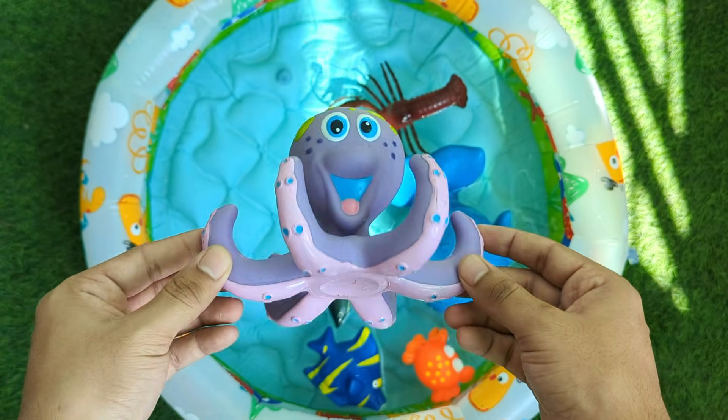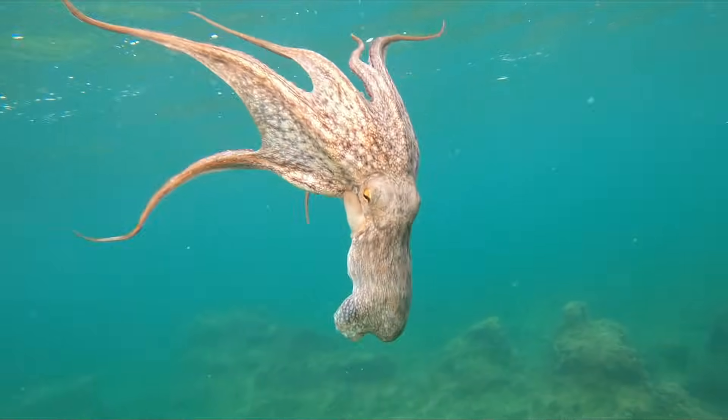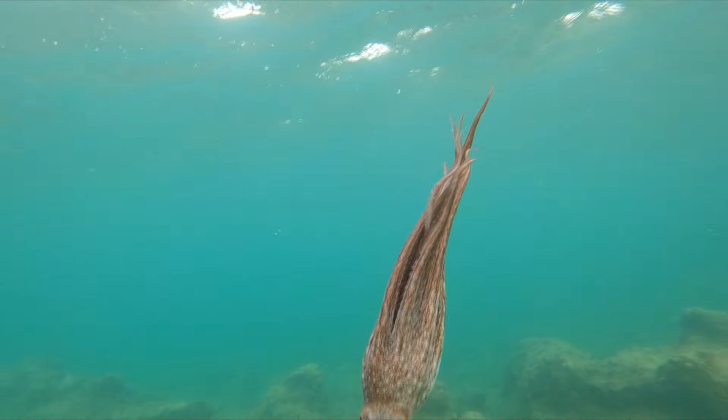An octopus has eight arms and no bones in its body. That means it can squeeze into tiny spaces and hide anywhere in the ocean.